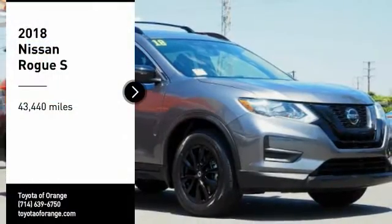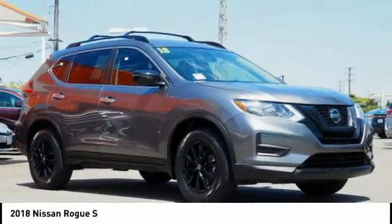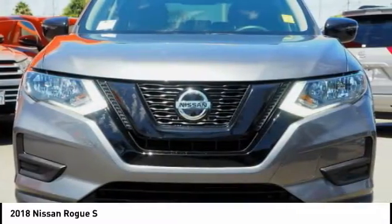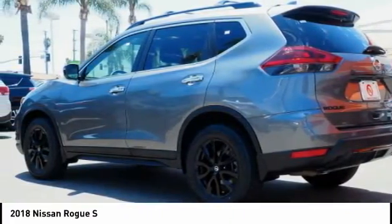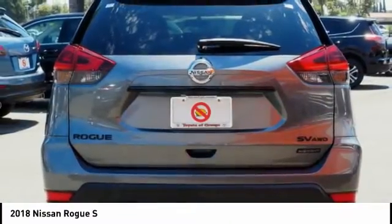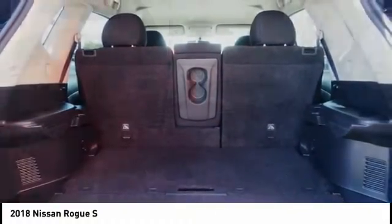Stop by and take a look at the 2018 Rogue. The stylish Rogue gets 27 miles per gallon and still boasts nearly 58 cubic feet of cargo space. With a 5-star side impact safety rating and confident handling, the Rogue is more than everything you expect and everything you deserve.